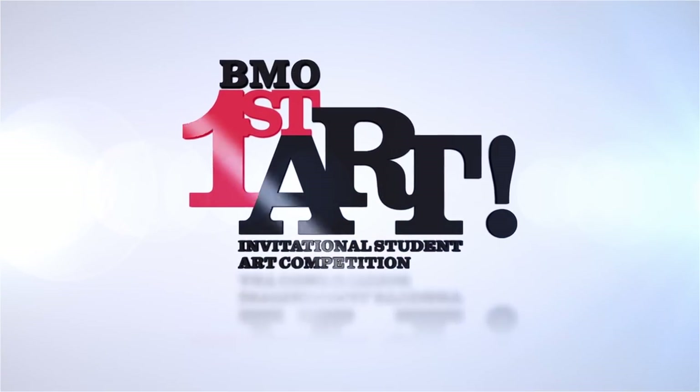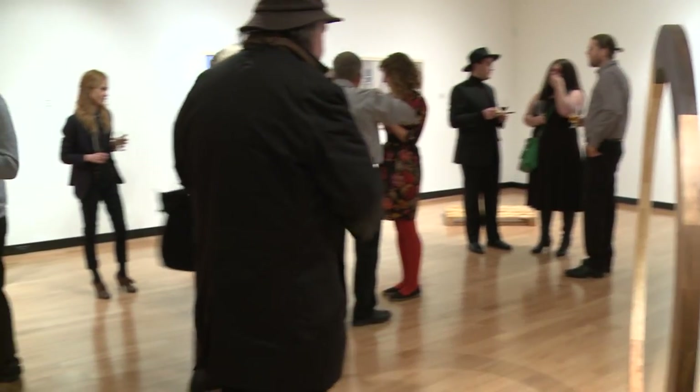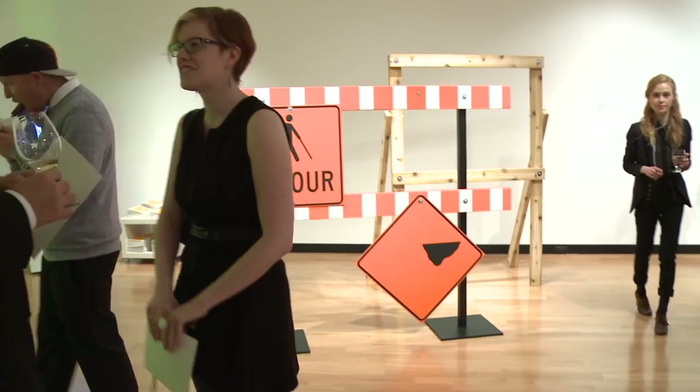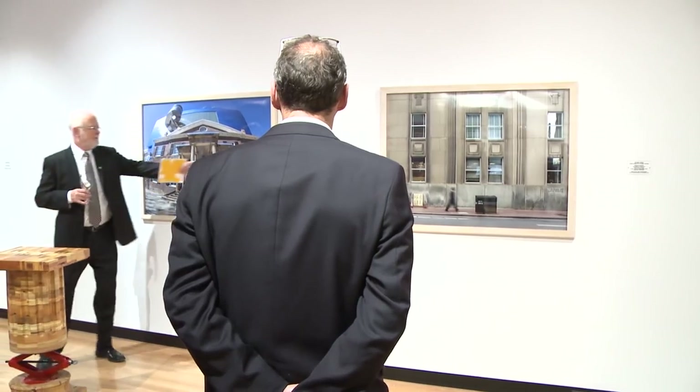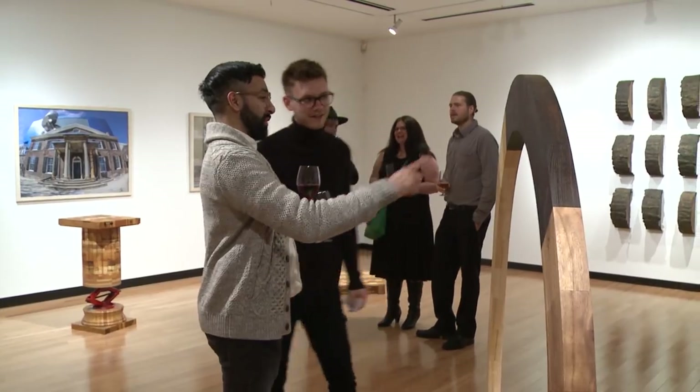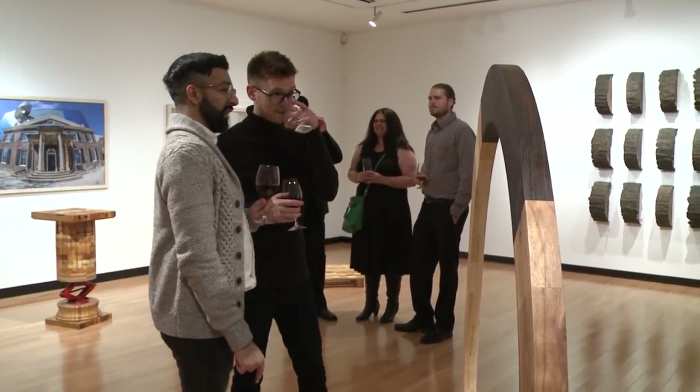Tonight we're showcasing the work of some of Canada's most promising new artists. This year marks the 14th anniversary of BMO First Art Invitational Student Art Competition. The name First Art signifies the high level of excellence and accomplishment obtained by Canada's graduating artists, as well as the excitement and promise that their work embodies.